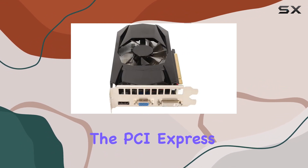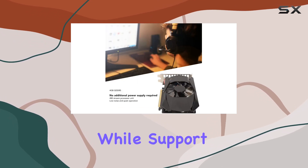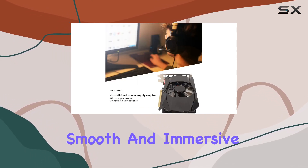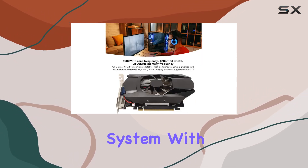The PCI Express x16 2.1 interface ensures high performance, while support for DirectX 11 guarantees smooth and immersive graphics. One standout feature of this graphics card is its efficient cooling system.